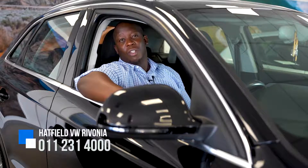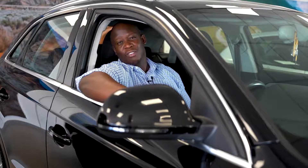To book a test drive or for more info, come visit us at 337 Rivonia Boulevard, or give us a call on 011-231-4000. See you guys soon.